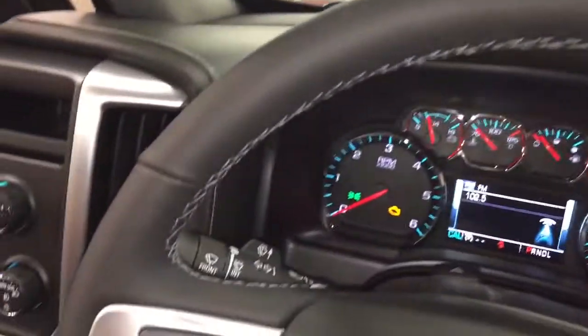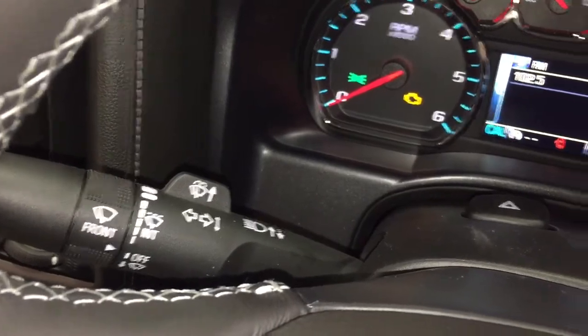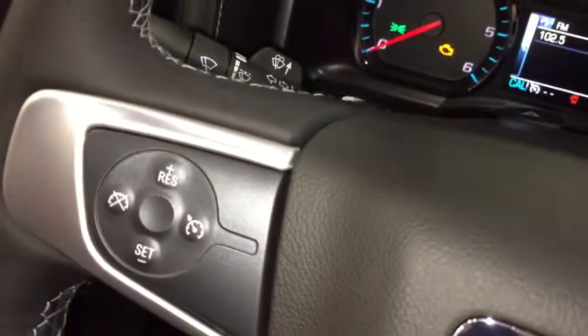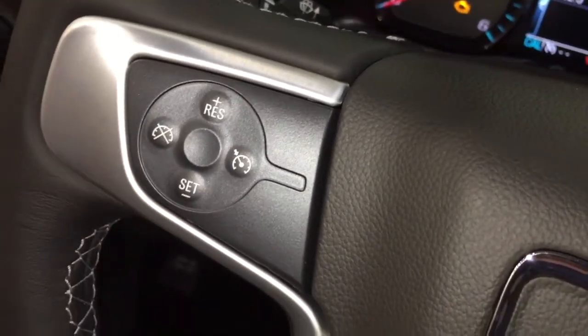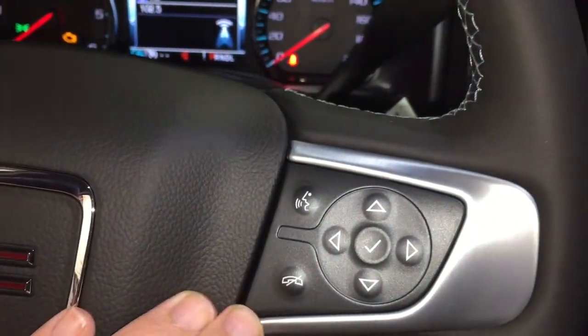Here at the steering wheel, you're going to have your intermittent wipers, turn signals and headlights on the left-hand side. Right-hand side has your gear shifter and trailer mode. And we have our cruise control here on the left-hand side, while the right-hand side offers a driver information center and hands-free calling.